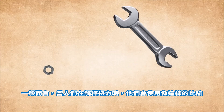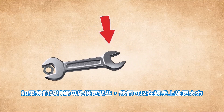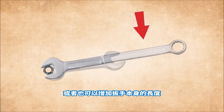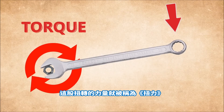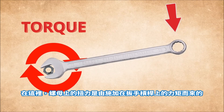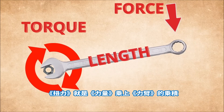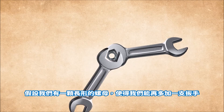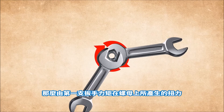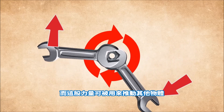Usually, when people explain torque, they demonstrate something like this. Let's say we have a nut and a spanner and we apply some force to make the nut tight. If we want to make the nut tighter, we can either increase the force on the spanner or increase the length of the spanner itself. Both of these actions will produce more twisting force on the nut and make it tighter — this twisting force is called torque. Torque on the nut is produced by applying a force through the leverage of the spanner. Torque is a byproduct of force and a lever. But it can also work the other way around — torque on the nut created by force and leverage from one spanner can create a linear force on a second spanner, and this force can be used to move other objects.